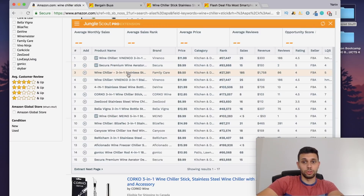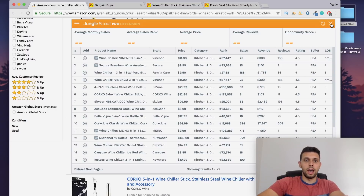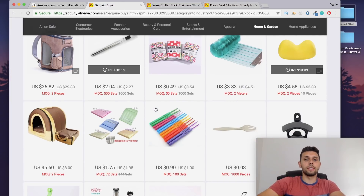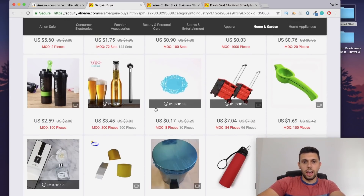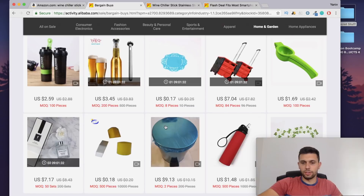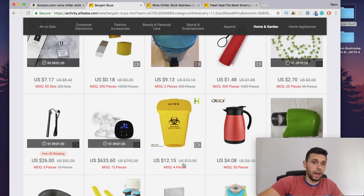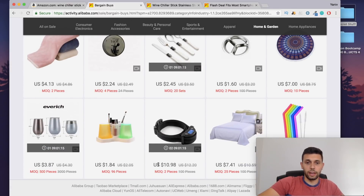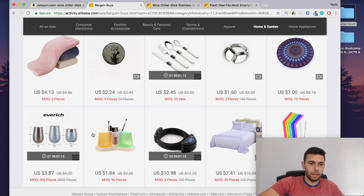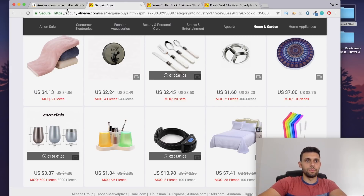As you can see, this doesn't always work out the way everyone shows you — you don't just come in here and find a product making 20 million dollars in five minutes. That's not always the case. But this is definitely a way you can start finding good products to sell. I want to be real with you guys — some stuff is more difficult, some stuff takes time to find. You can also play with different categories. What is this — stainless steel insulated wine glass? That's pretty cool.